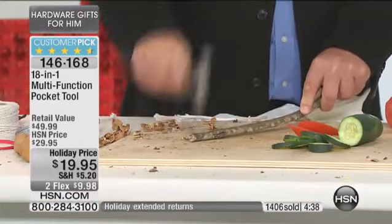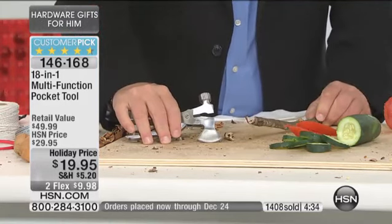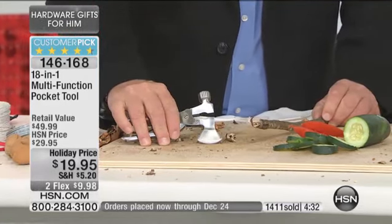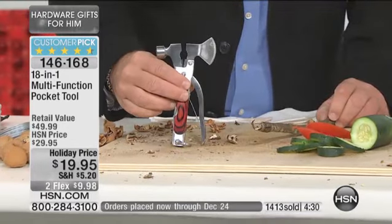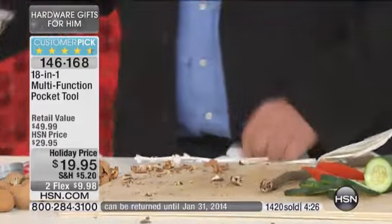We're joking a little bit, but you could trim the Christmas tree with this thing. Isn't that a great thing to have? Isn't that the coolest thing you've seen? A fantastic multi-tool like this — 18-in-1. It even has the pouch. And it is solid.